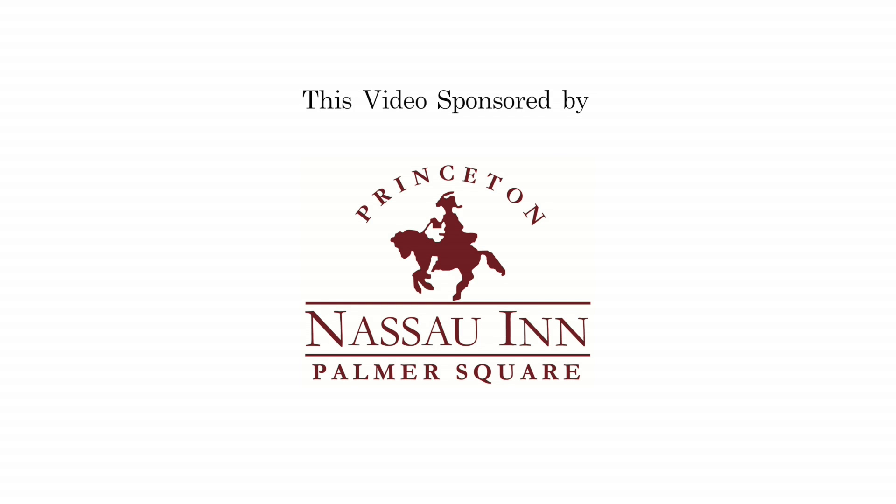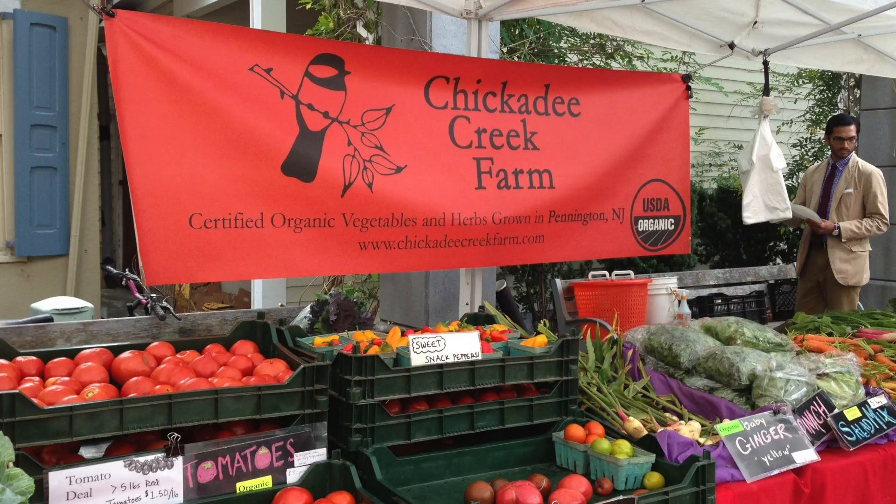This video is sponsored by the Nassau Inn, Princeton. I'm Jess Niederer. I'm the farmer at Chickney Creek Farm in Pennington, New Jersey. And that is where we are today.